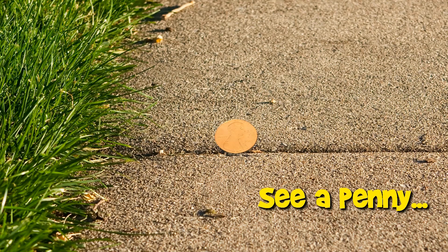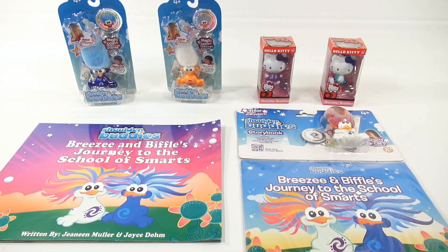You are now watching a Lucky Penny Shop product feature. Hey, it's Lucky Penny Shop and I'm excited because it's time to show you something called Shoulder Buddies.